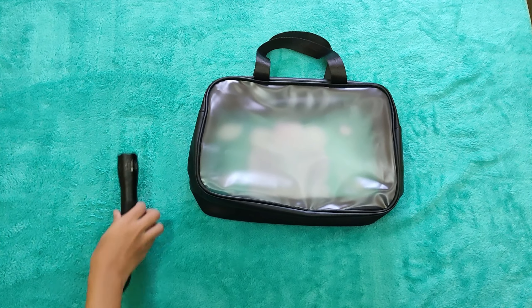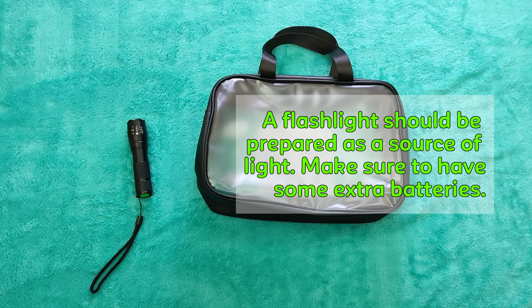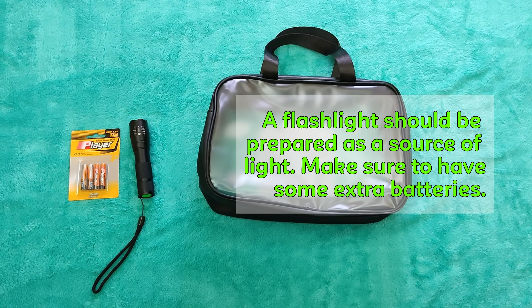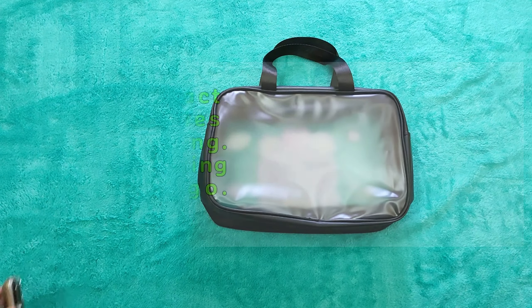A Go Bag is a pre-packed bag containing essential items that can be used in the event of an emergency, such as flash floods, typhoons, earthquakes, volcanic eruptions, and other natural calamities that necessitate a quick evacuation.